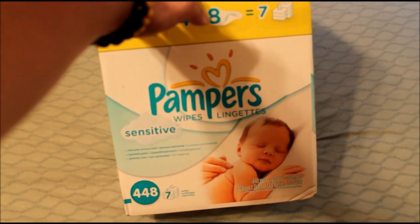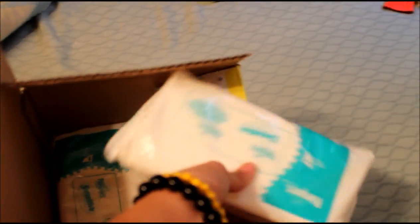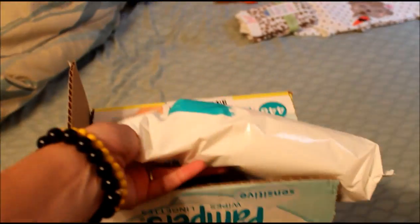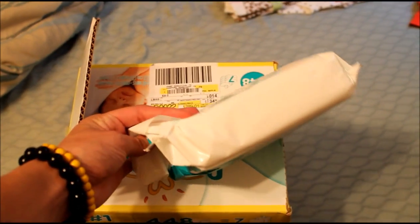We also bought this pack of Pampers Sensitive baby wipes — there are 448 wipes in here across seven of these packages. We'll be doing a combination of cloth wipes and disposable wipes, so I wanted to make sure we had some disposable wipes on hand.